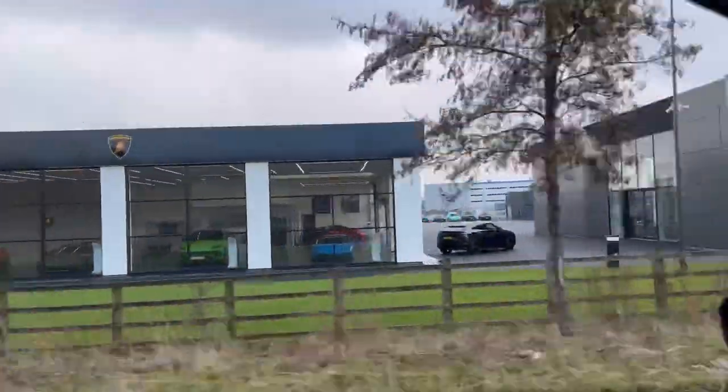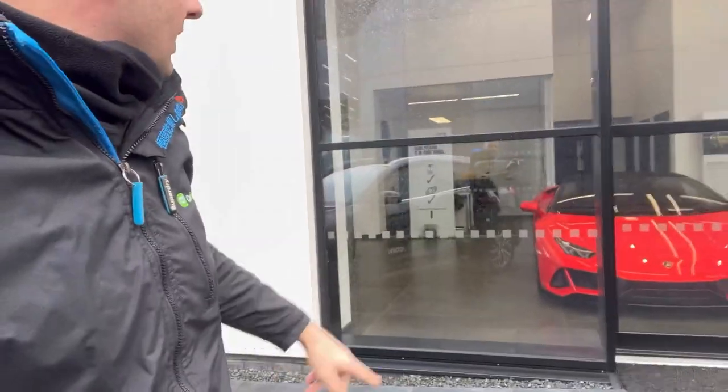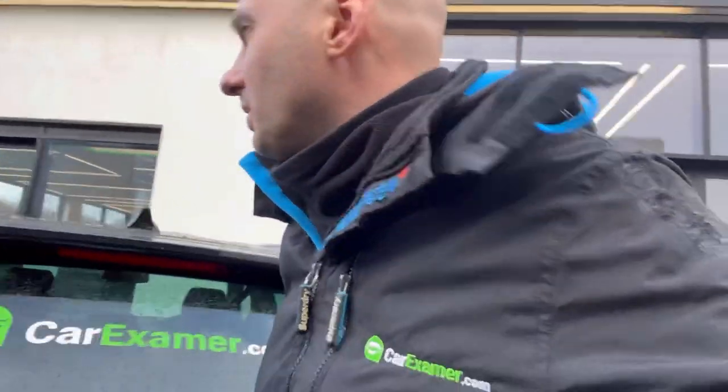That's the orange one in there. I just arrived at the Lambo dealer — that's the one still there — so we're going to go in and see what's going on.